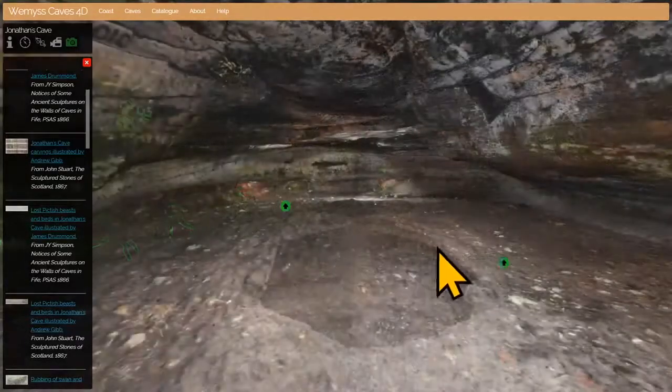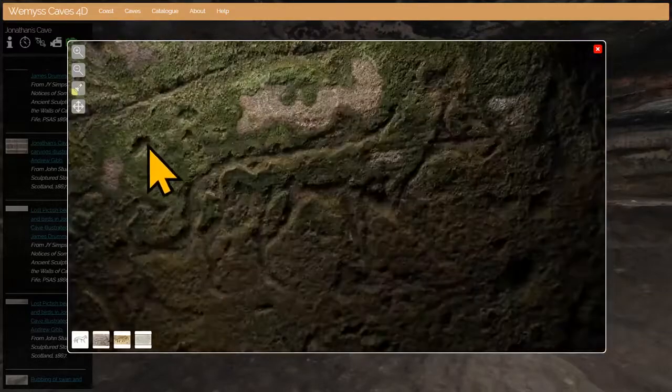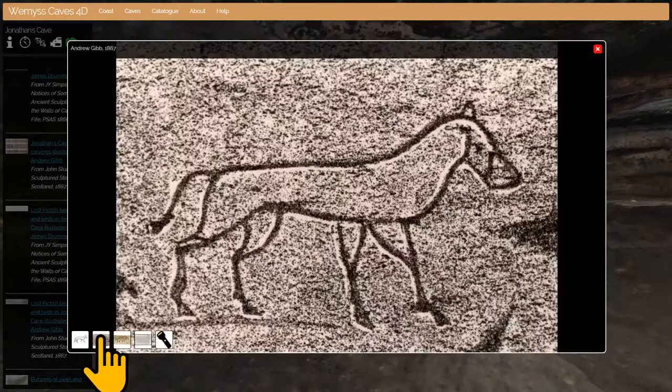Right to the back of the cave, there's a very nice wolf carving — clearer if we move the light around. You can see his legs, his tail, and his snout, and this is what he looked like in 1867.